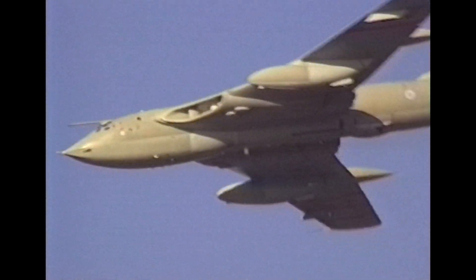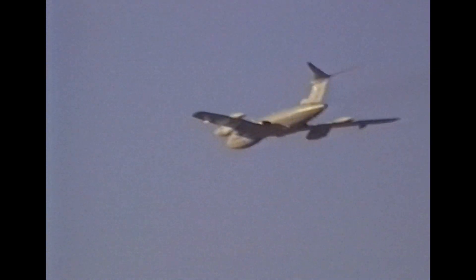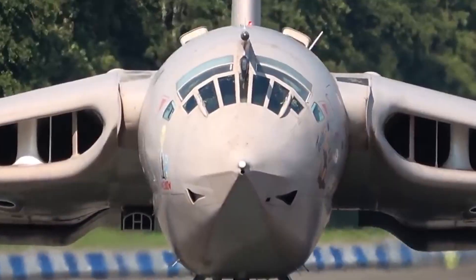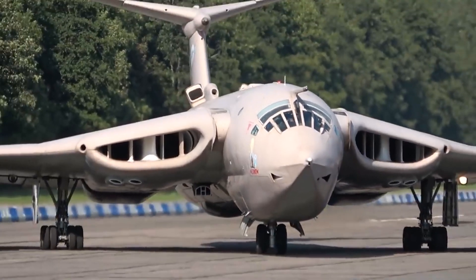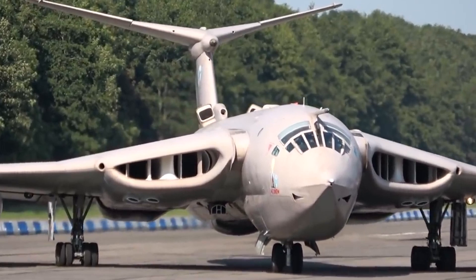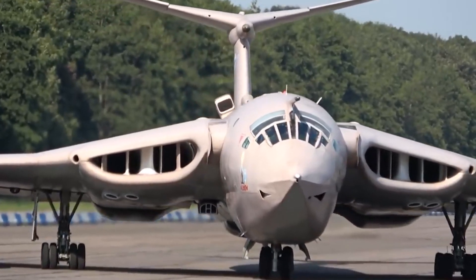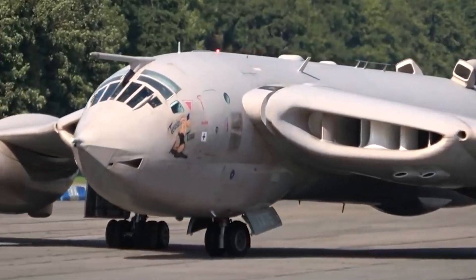Welcome back to our All About the Aircraft series. Today we have something truly special for you as we delve into the iconic Victor aircraft. If you're passionate about aviation, this one's definitely for you. Before we begin, don't forget to subscribe and hit the notification bell to stay updated on all things aviation and lots more.